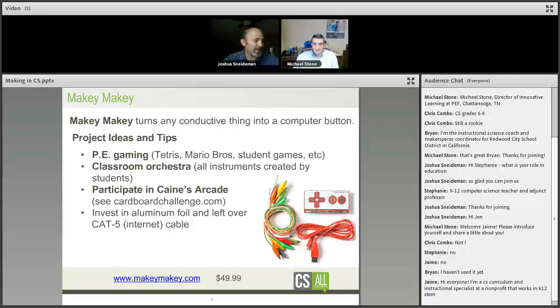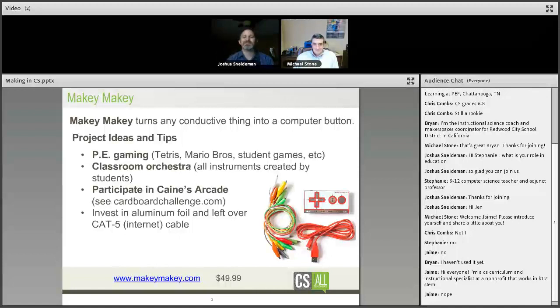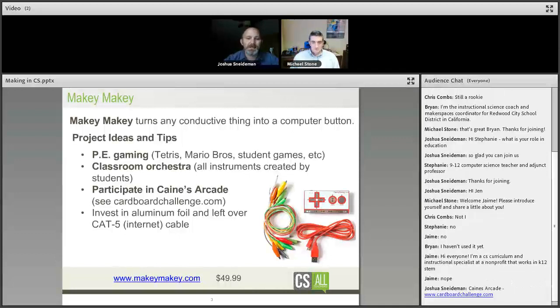I want to point out a nice connection with one of my favorite inspirational videos — Cain's Arcade. Cain's Arcade is an incredible story about making and imagination, and it'll probably make you cry. What it turned into is something called the Cardboard Challenge, an international day of playing with cardboard. Some of those videos use Makey Makey — kids make little fake basketball shooters, and the Makey Makey keeps score. That's what tonight's about: taking computer science principles and integrating them into making.